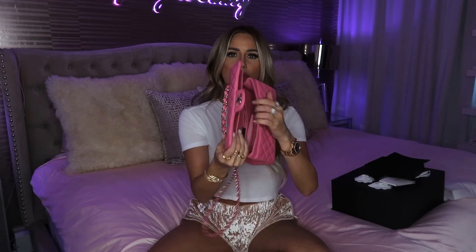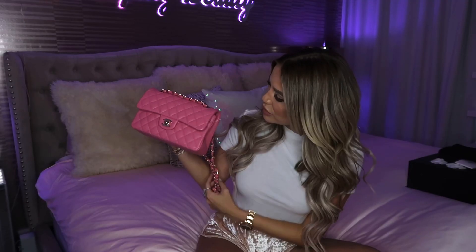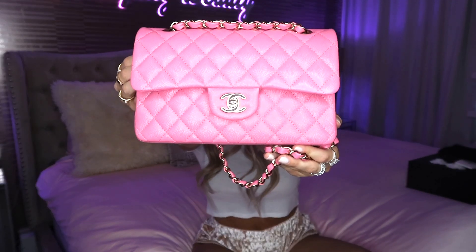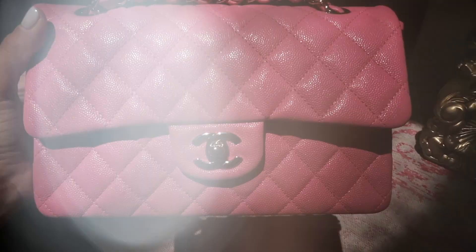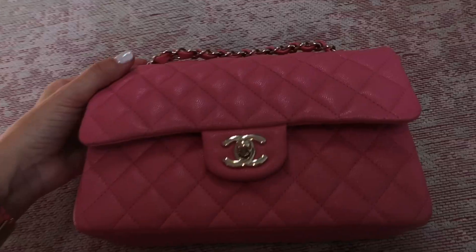I'll stick this in here just so you can see — it's a small size. They make medium and mini; I like this size a lot. When you put her inside, she has a good amount of space — not super spacious but spacious enough. I wore Chanel earrings today for this unboxing, just to stay in the mood.